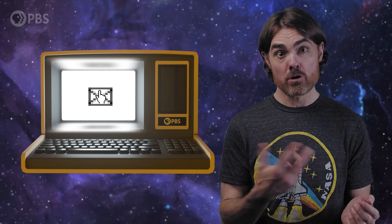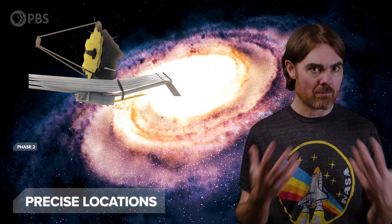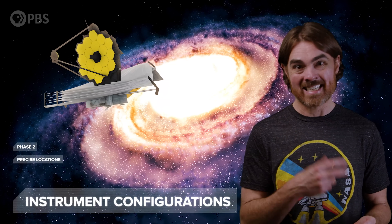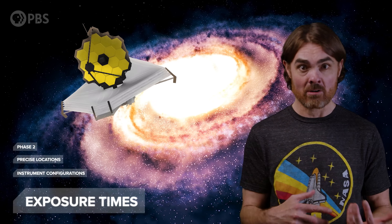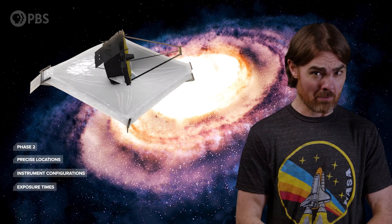If you're one of the lucky few to pass these hurdles, you get a very happy email notifying you of your success. You celebrate for a few days and get back to work on the next step: the phase two proposal. Phase two is when you lay out the exact observing plan in even more meticulous detail — the precise locations on the sky of everything you want to look at, what instruments will be used, the exact settings, the exposure times, etc. Do not mess this part up, because if you spend an hour looking at the wrong spot or with the wrong settings, you probably won't be allowed to play with the telescope ever again.